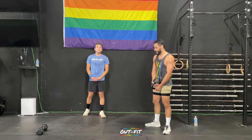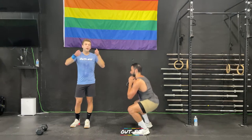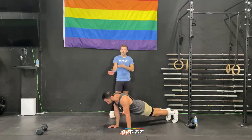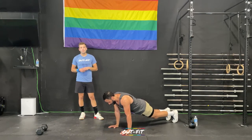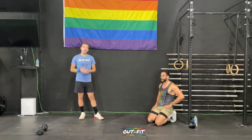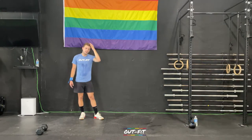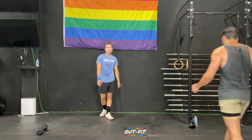After a minute off, we do 10 goblet squats to begin the second couplet. Hold the kettlebell or dumbbell like a goblet — by the horns or by the bell — close to your chest, all the way down and all the way up. Then 10 push-ups. Elbows close to the body, no chicken wings, butt tight, nice tall plank. If you need to, do them from your knees, or elevate your hands on a couch or coffee table. I'd prefer you raise your hands before you drop to your knees — keep that continuous motion going.